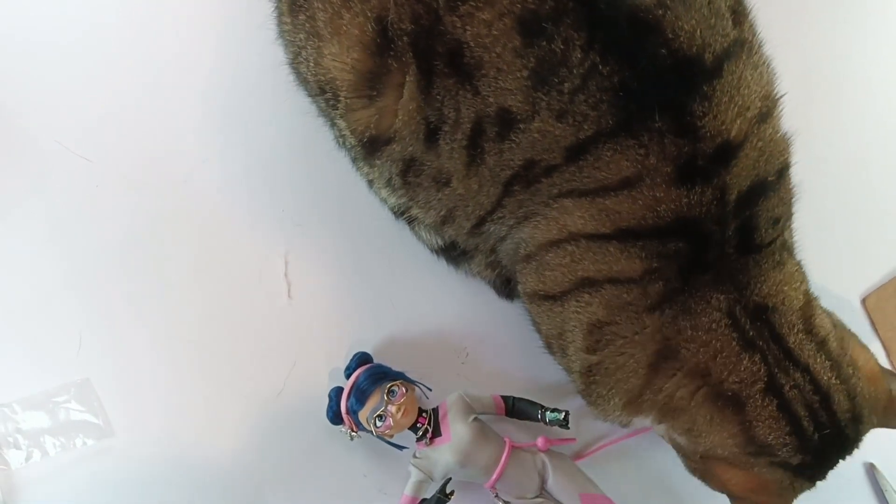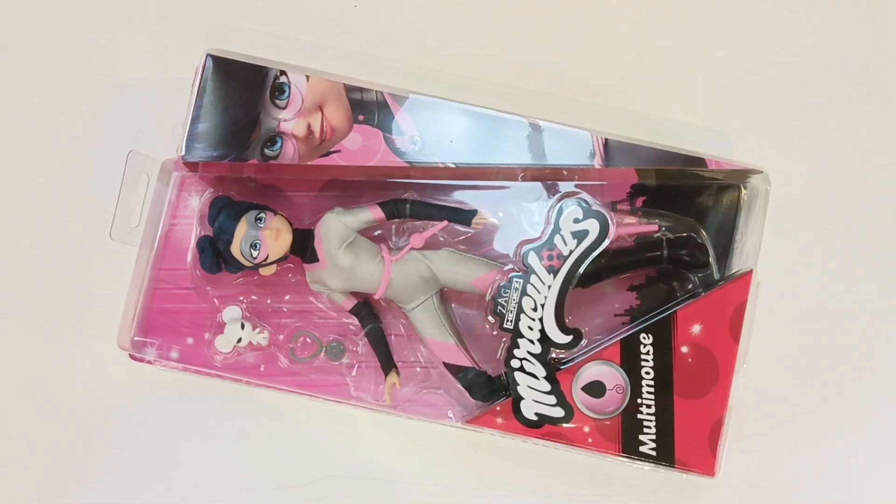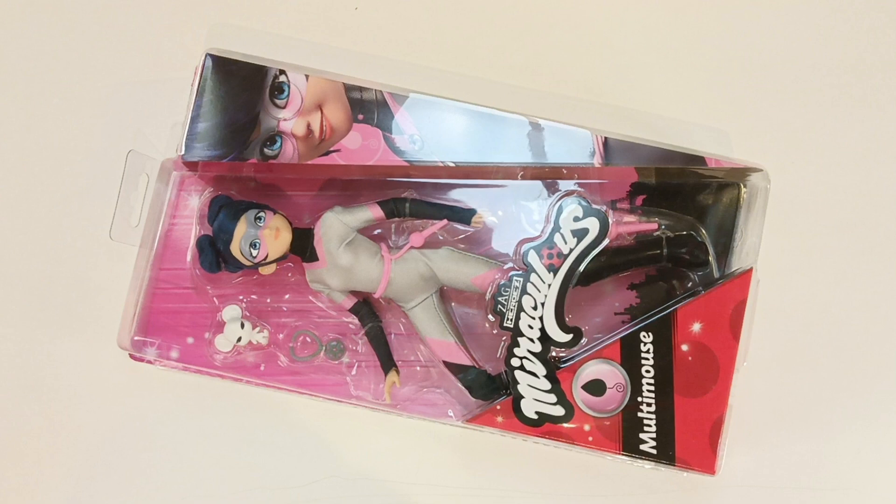The cat is eating my mouse. Hello and welcome to this Bug and Cat Team video where we are opening up and reviewing this Multi Mouse doll.